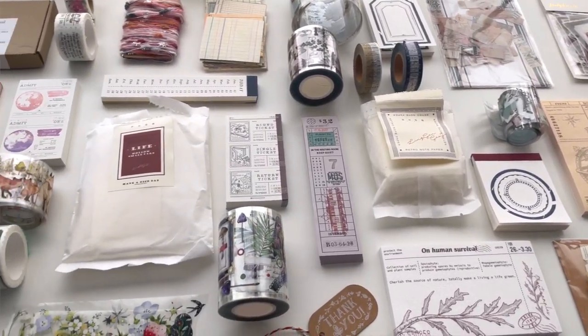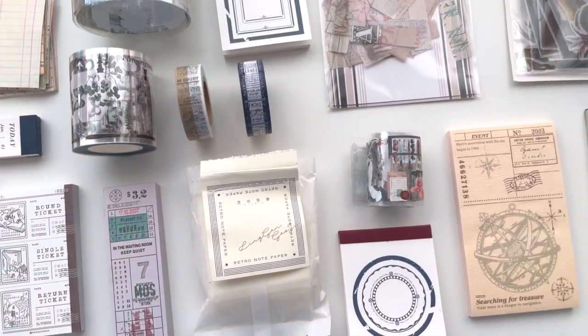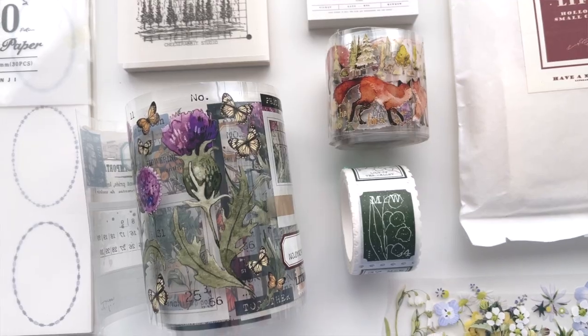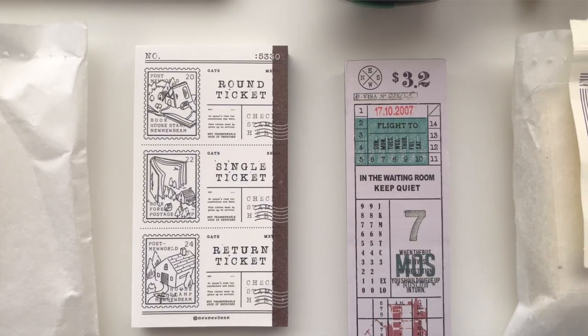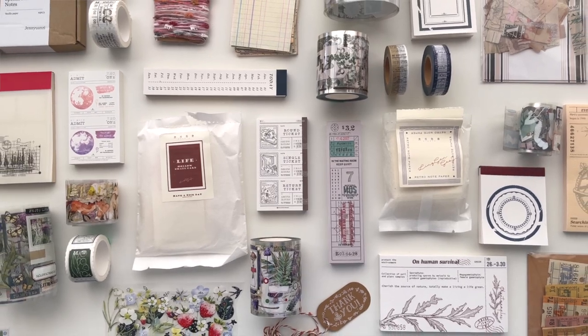Hey friend, I am so glad you're here so that we can unbox this amazing stationery order together. I bought some collage papers, some memo papers, pet tapes, washi tapes, tickets, stickers, all kinds of wonderful things with my own money from Paper Game, one of my favorite stationery stores.